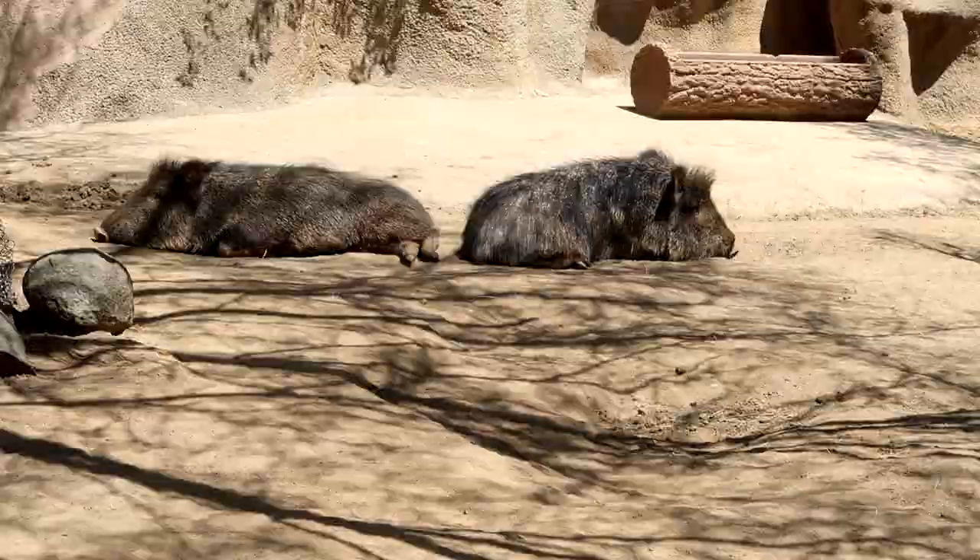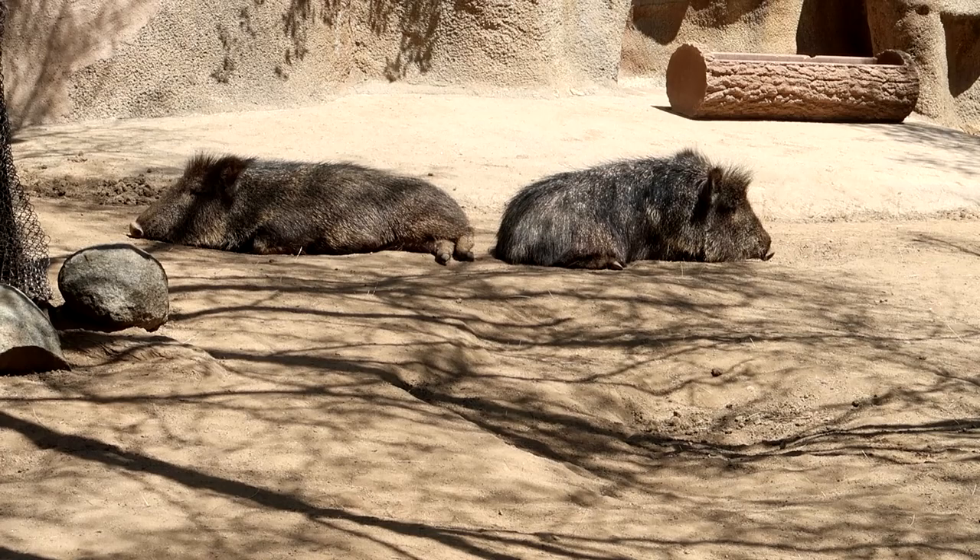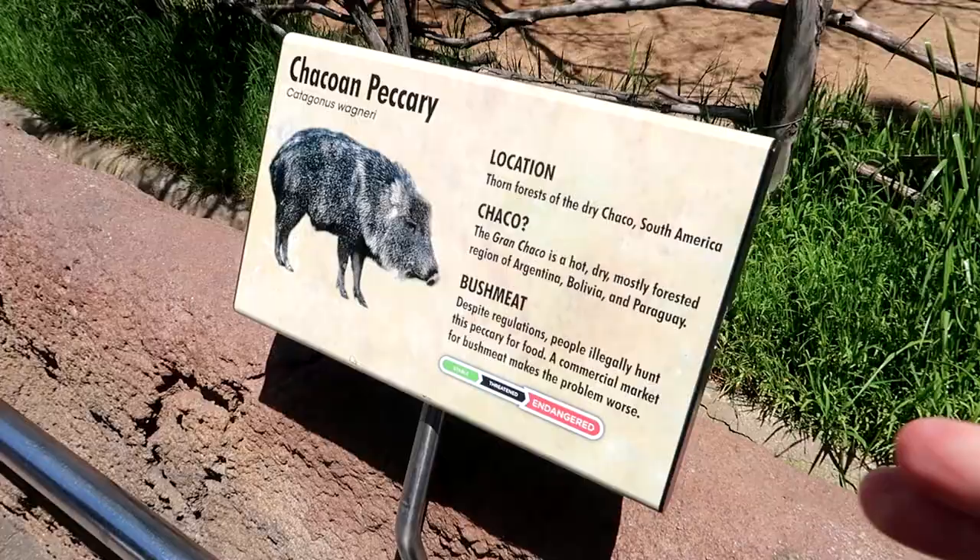Got off the Skyfari and now we're heading down to go see the polar bears. But on the way down, you can look at these Chacoan Peccary - they kind of look like warthogs without the tusks. The pigs are so cute - that one on the left looks like it's smiling. Unfortunately though, they are endangered. It's always important to notice that and to realize that these zoos are some of the best conservation spots on the planet, helping save these creatures.